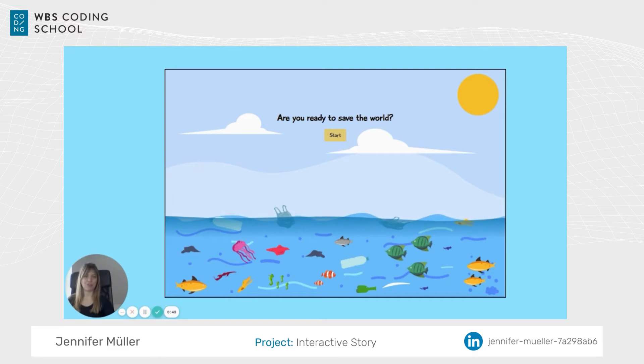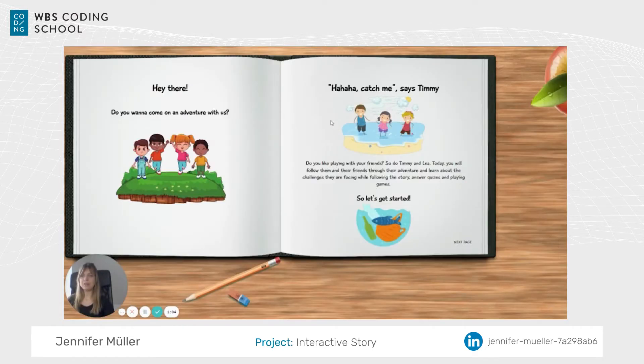Let me introduce our single page application, created with HTML, CSS, JavaScript, and React as a framework. First, we're going to be asked if we're ready to save the world — yes, we're ready! After hitting the start button, the book opens and the story begins.